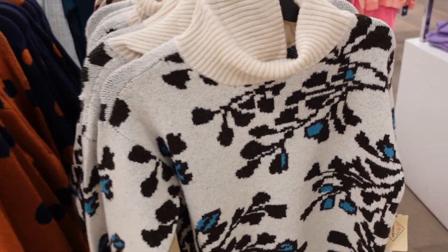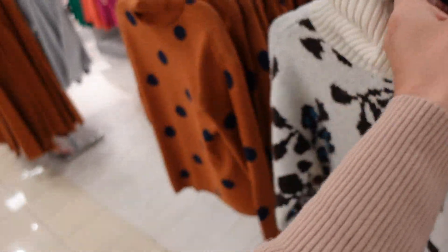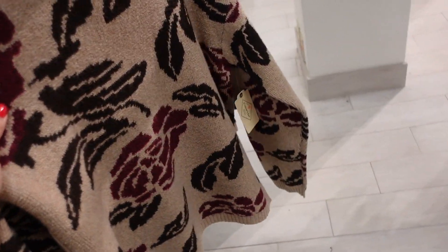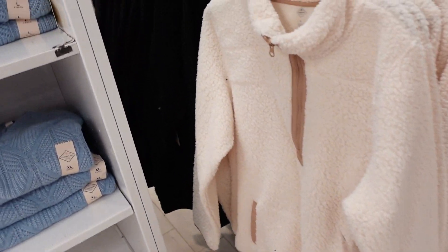Sweaters from St. John's Bay — ribbed turtleneck with drop sleeve, ribbed wrist, and ribbing at the bottom. Comes in floral, polka dot, brown floral, and blue polka dot. Regularly $44.